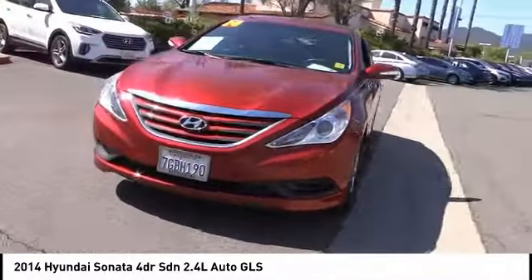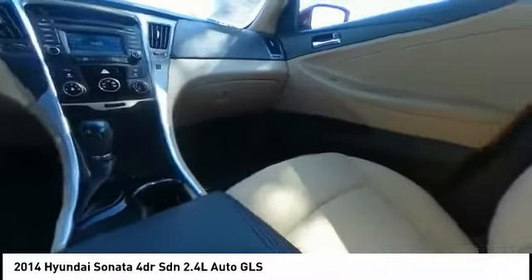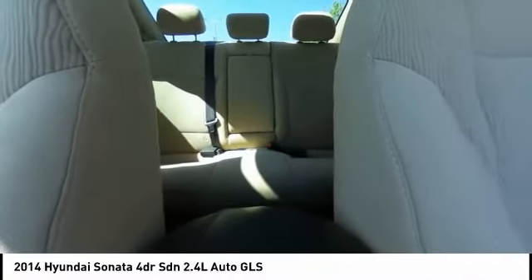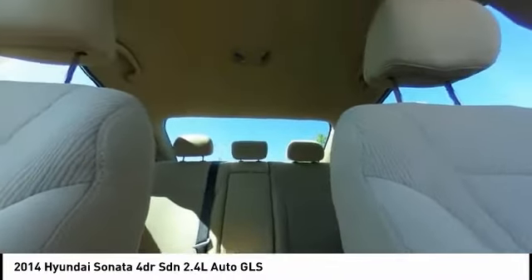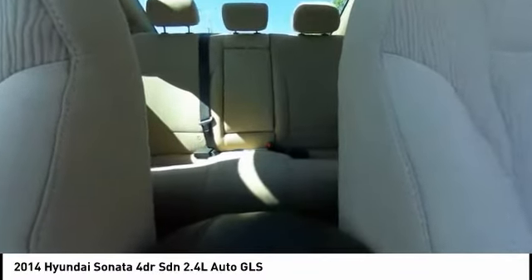This vehicle has less than 25,000 miles. Here are some of this vehicle's great options: traction control, dual airbags, Bluetooth, air conditioning, backup camera, power steering, four-wheel disc brakes, center armrest, trip computer, and electronic stability control.